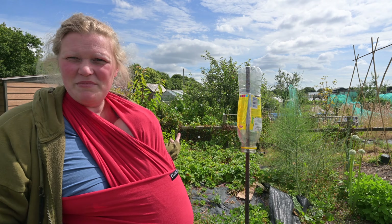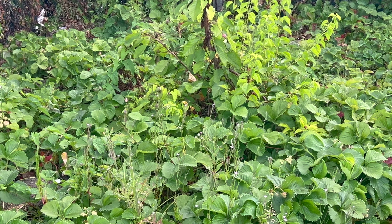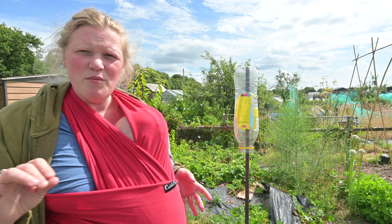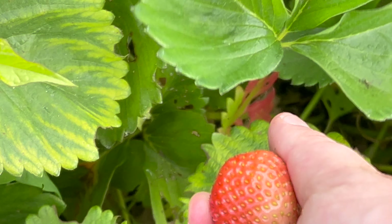The strawberry patch is here behind me and it is looking absolutely epic. We've pulled out something like 12 kilos of strawberries so far this year. It's started to slow down, but there are still quite huge strawberries ready to pick.